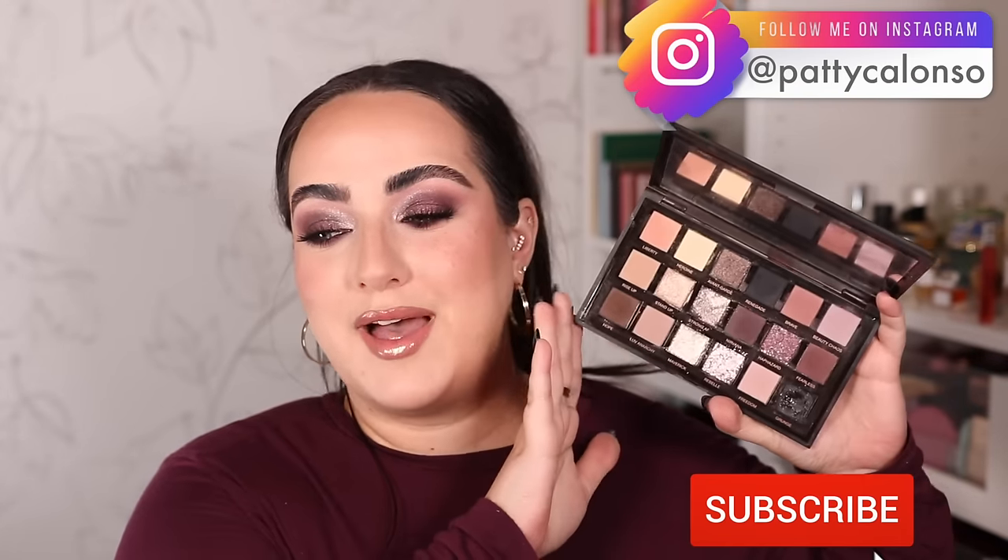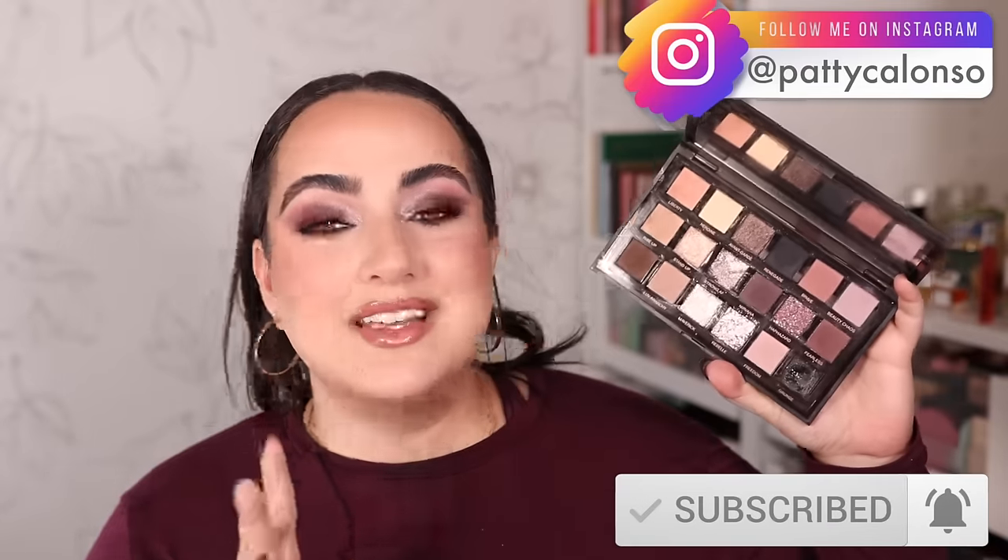Hi beautiful, welcome to my channel and welcome to the five looks one palette video with the Pretty Grunge palette from Huda Beauty. I got to work on this one quickly because I was so excited to create different looks for you, so I truly hope that you guys like them.